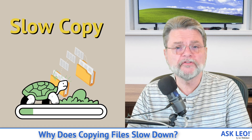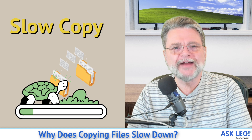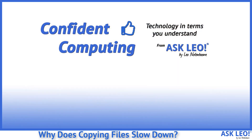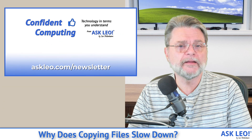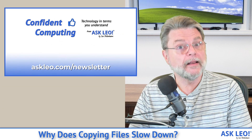Why does copying files slow down? Hi everyone, Leo Notenboom here for askleo.com. If you're not subscribed to my weekly Confident Computing Newsletter, head out to askleo.com/newsletter and sign up today. I give you tips, answer questions and more like this one.